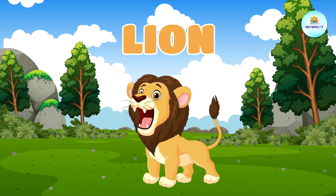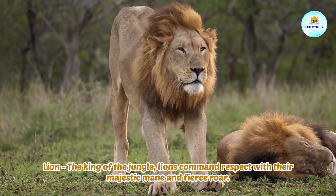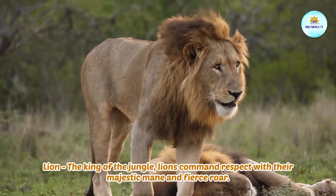This is a lion. Lion, the king of the jungle. Lions command respect with their majestic mane and fierce roar.